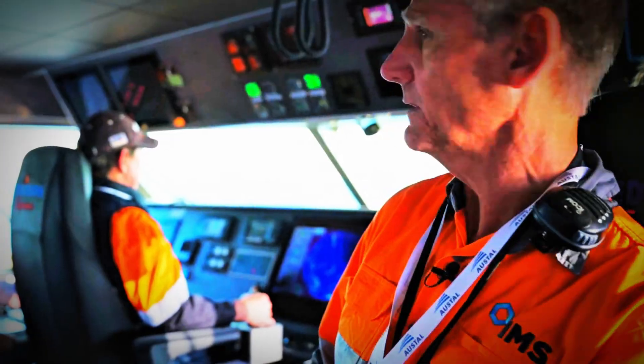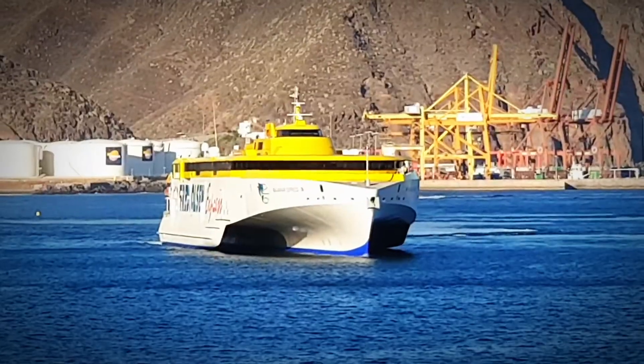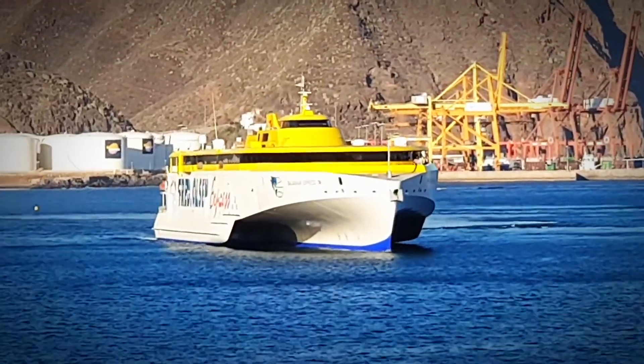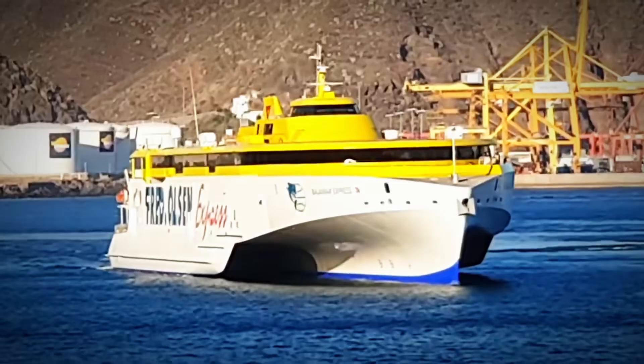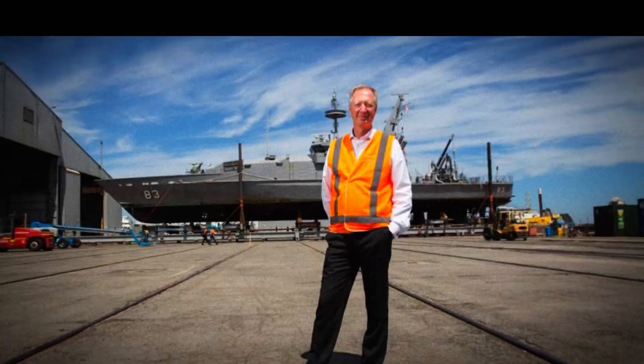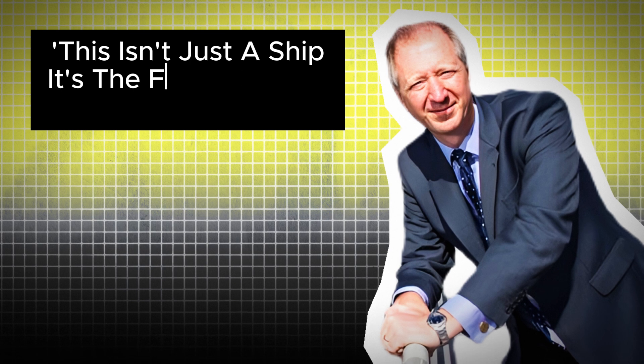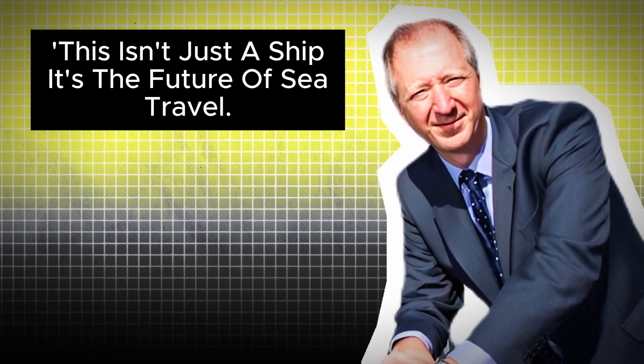Let's kick things off where it all began: the Austal shipyard in Australia. Here the Bajamar Express was born, not just as a ferry, but as a beacon of innovation. Austal's CEO, David Singleton, stated: 'Australia is a world-class shipbuilder of largely aluminium vessels, where we are the brand name in the world for fast ferries.' Standing proudly at the launch, claiming this isn't just a ship — it's the future of sea travel.